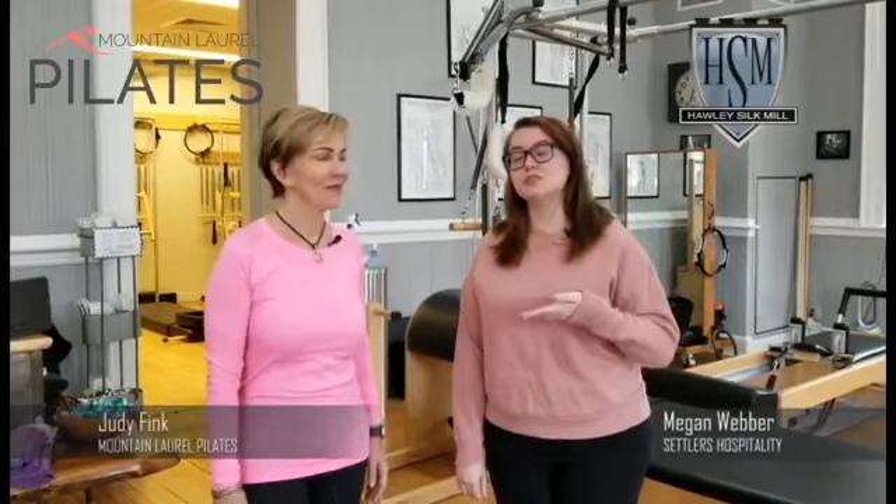Hey everyone, this is Megan and I'm here at the Holly Silk Mill again, this time with Judy at Mount Laurel Pilates. Why don't you tell us a little bit about Pilates and how great it is?